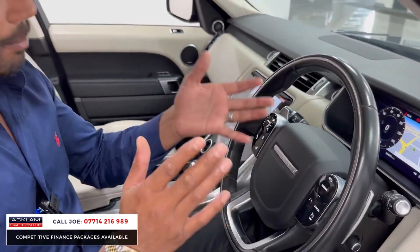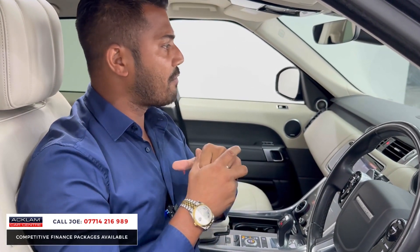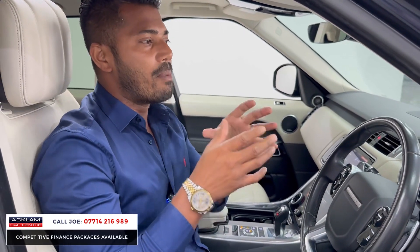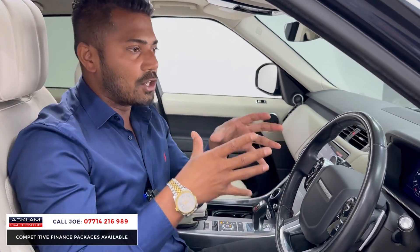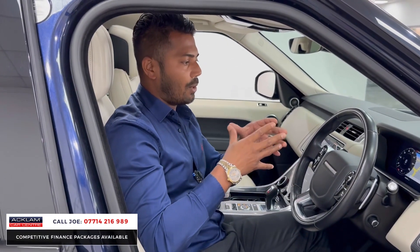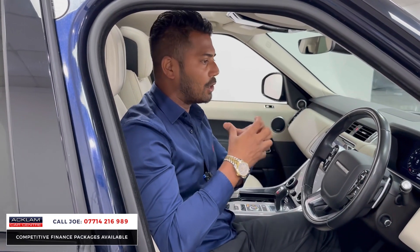For me, the Range Rover — all of them, the Sports, the Vogues — you're sat nice and high up, comfortable. The 3-litre diesel engine gives you more than enough miles per gallon and more than enough power. They're a very stylish car, brilliant on the road and awesome off the road. It's a car you can drive every day — with your family, as a single person, or as a business user. You can attend any venue and just look the part. This is a very expensive car brand new, so now that it's turned a few years old and done a few miles, it's just a great value vehicle.